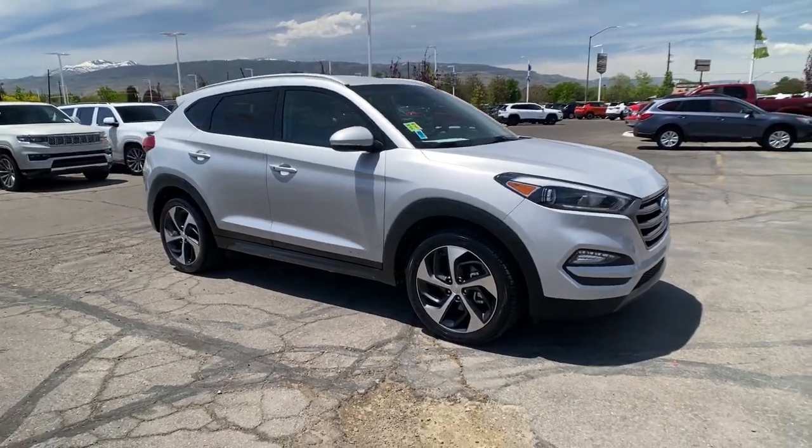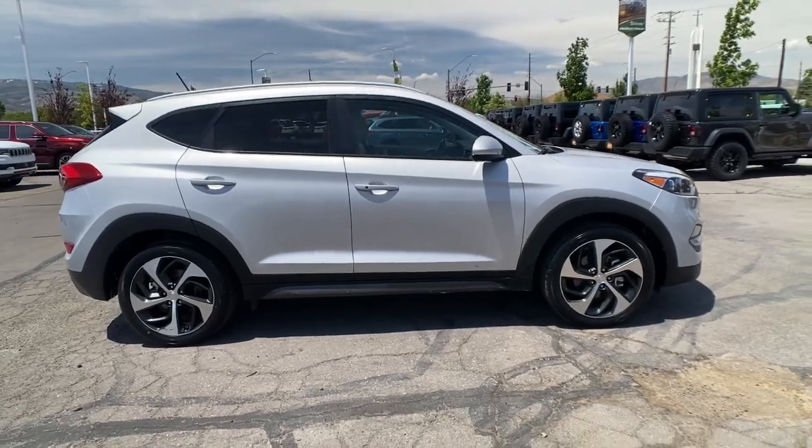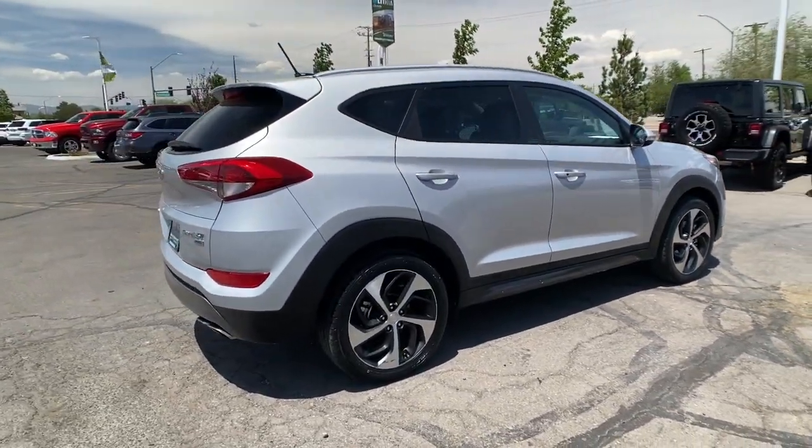You just found the 2016 Hyundai Tucson. With less than 60,000 miles on the odometer, this vehicle stands out from the rest.